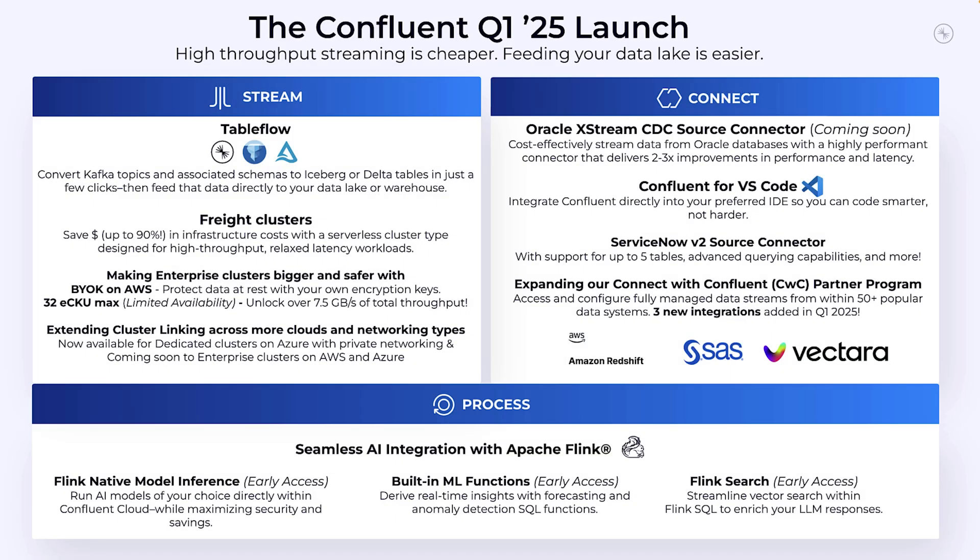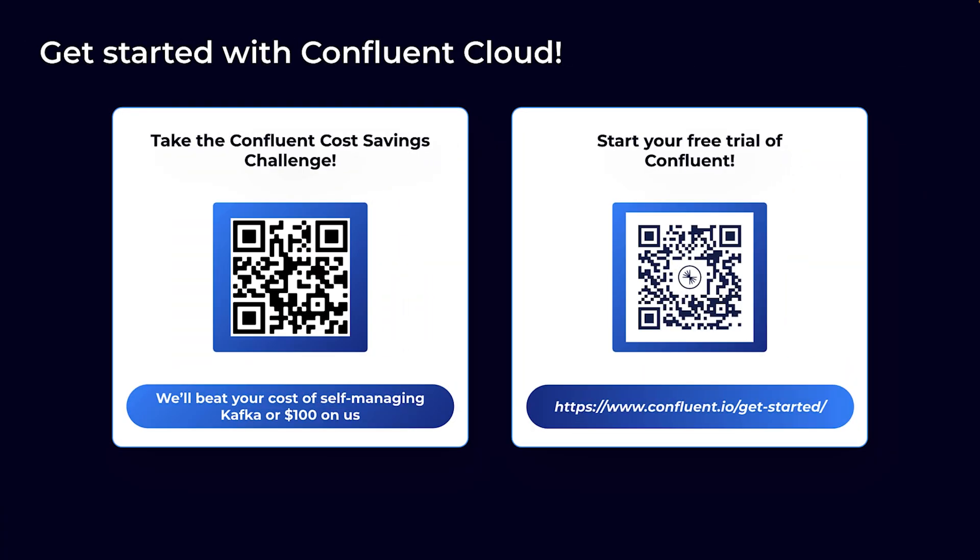And that's it — all the latest and greatest, packed across the pillars of a data streaming platform: Stream, Connect, Process, and Govern. If you want to learn more and see these features in action, please read the launch blog and register for our demo webinar on April 2nd. That's our Confluent Cloud quarterly launch. If you're not already familiar with Confluent Cloud's offering, I encourage you to begin your free trial of Confluent Cloud today to start putting your data into motion. Thanks for tuning in.